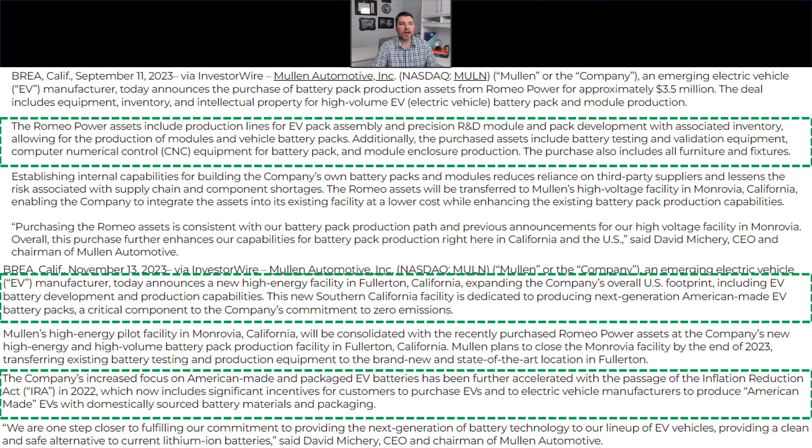On November 13th, 2023, Mullen Automotive decided to shift their battery facility to the Fullerton, California location. The reason for doing that is this facility offered them a much larger footprint to develop and manufacture their battery pack assemblies, as well as a good footprint in terms of rail transportation and being close to the coast for possible port imports and exports.